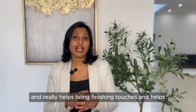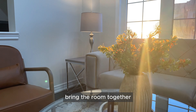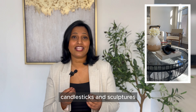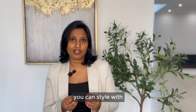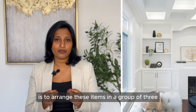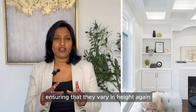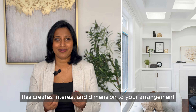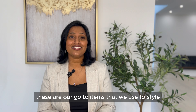Finally, item number ten is decor pieces. Accessories are the last layer of styling and really help bring the finishing touches that bring a room together. Use decor pieces like vases, coffee table books, candlesticks, and sculptures. A fail-proof way to style them is to arrange these items in a group of three, ensuring they vary in height — this creates interest and dimension to your arrangement.